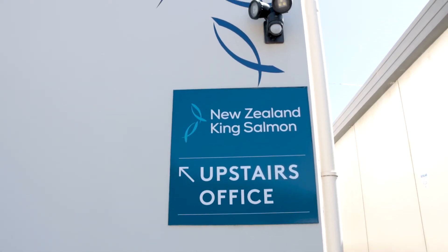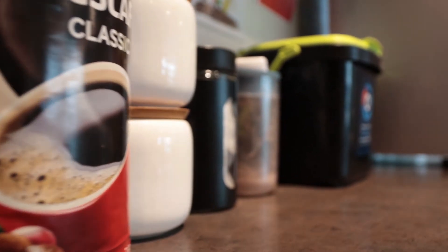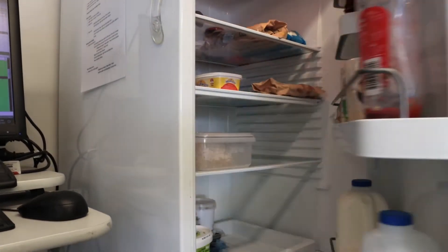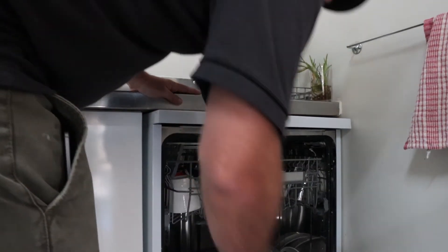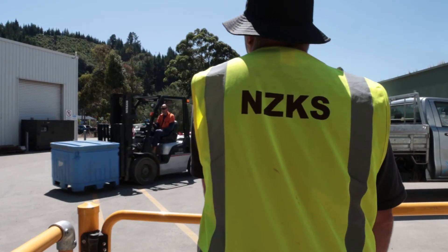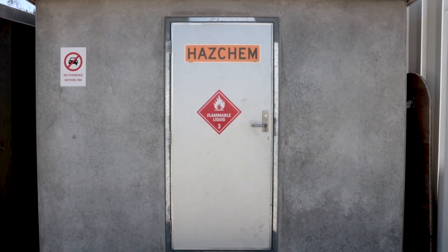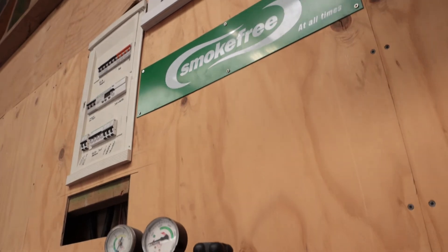Toilets and living areas are to be kept tidy at all times. Tea, coffee, Milo and the fridge are all available for your use, but please respect others' belongings. For more information on the induction or the health and safety requirements for site, please ask your supervisor, receptionist or site contact. Thank you for your attention and please enjoy your ultimate salmon experience.